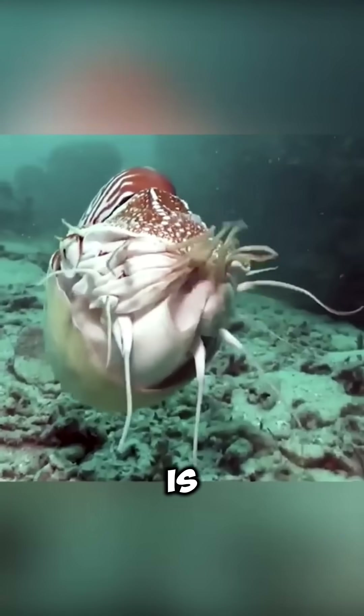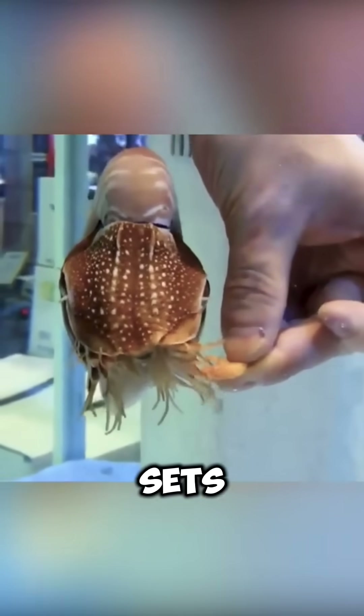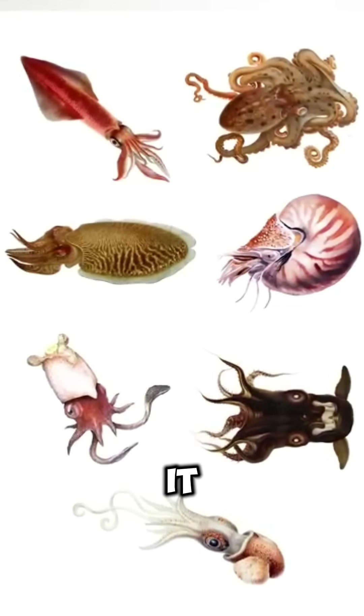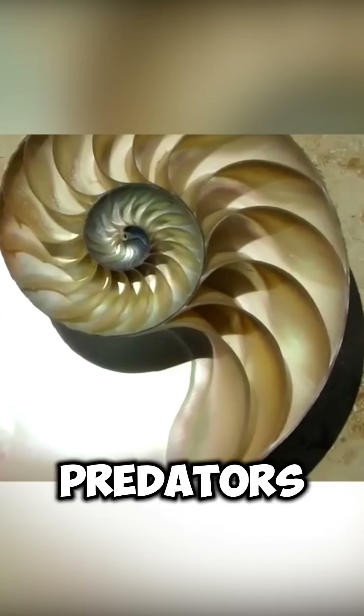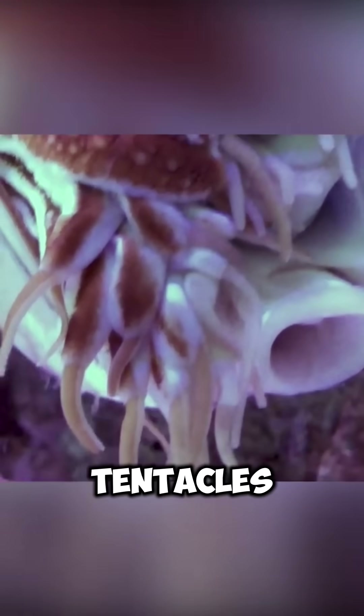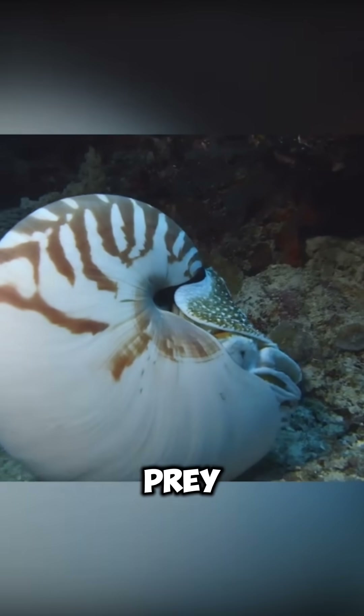Next to the mantle is a muscular funnel-shaped organ that acts as a kind of nozzle, setting the direction of movement. The nautilus shell provides it with reliable protection from predators and water pressure. Instead of tentacles, it has arms that do not have suckers and serve to capture prey.